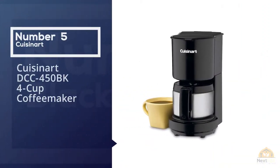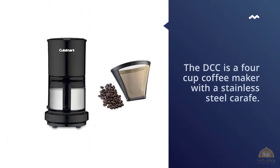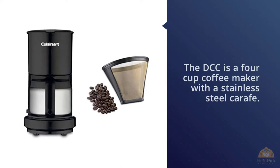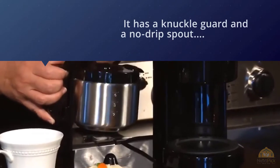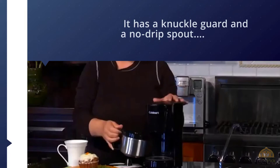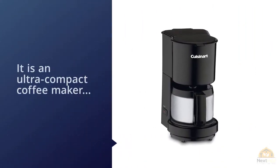Cuisinart DCC 450 BK four cup coffee maker. The DCC 450 BK is a four-cup coffee maker with a stainless steel carafe, a knuckle guard, and a no-drip spout. It is an ultra-compact coffee maker that can stay on the counter without taking up much space. One great feature is the pause-and-brew function — if you need a cup before the carafe is full, you can temporarily stop the brew to get some coffee without spilling.